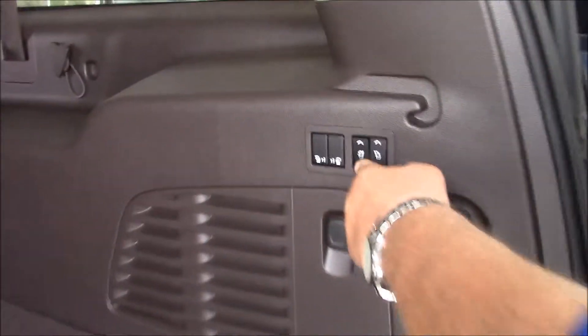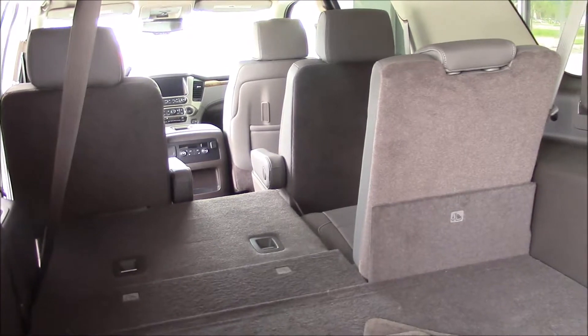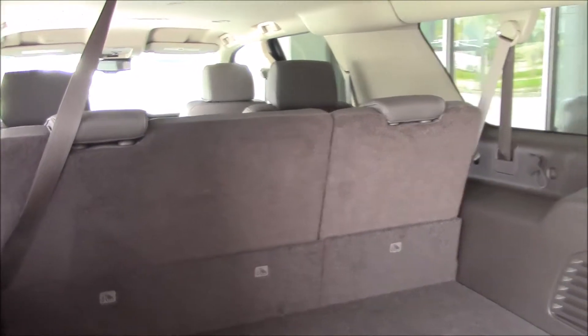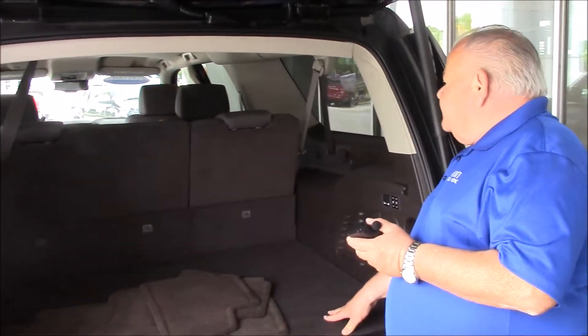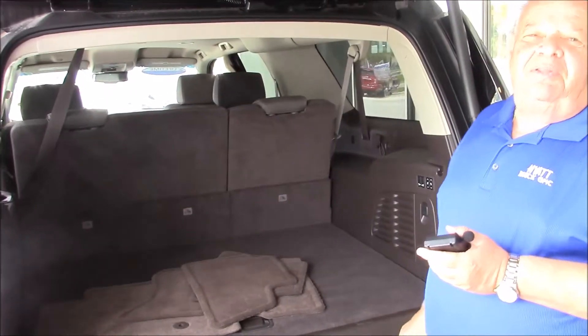The rear seats are power-folding, which makes them nice and easy. Both seats fold flat so you don't need all the seats set up — you could probably pack enough suitcases in here to go to Europe if this vehicle would float.